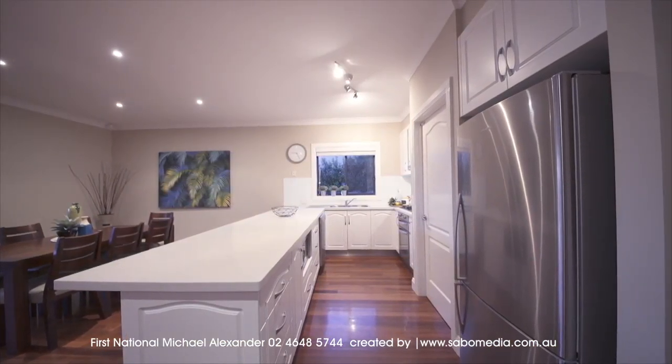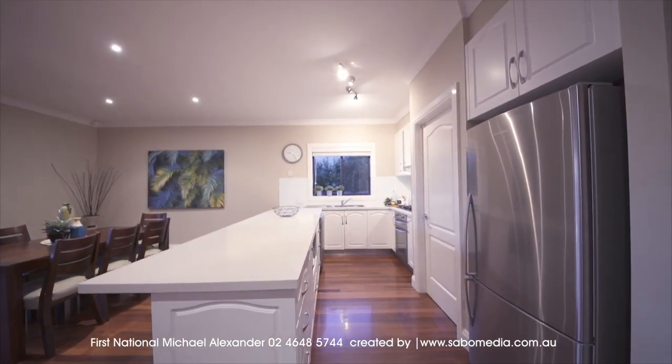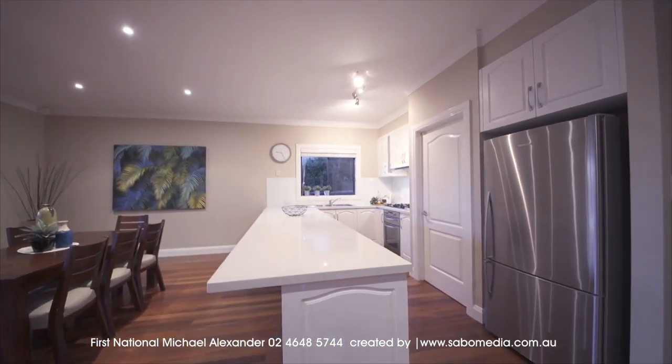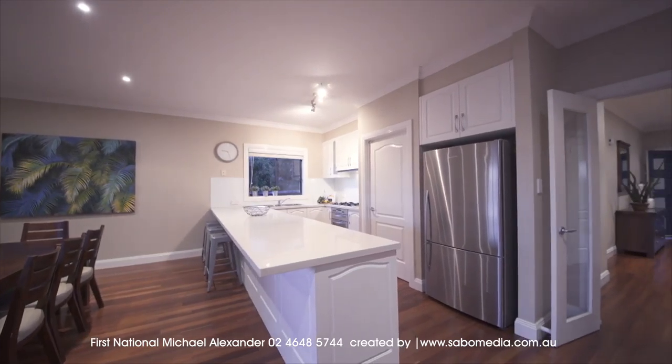The oversized kitchen offers a big walk-in pantry, 900 millimetre gas cooktop, underbench oven, 40 millimetre stone benchtops, and a dishwasher.